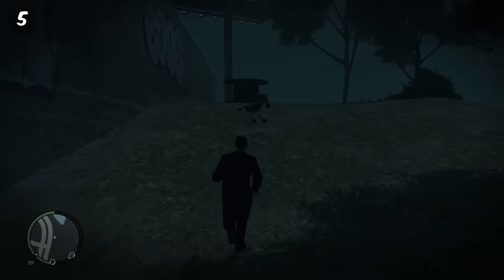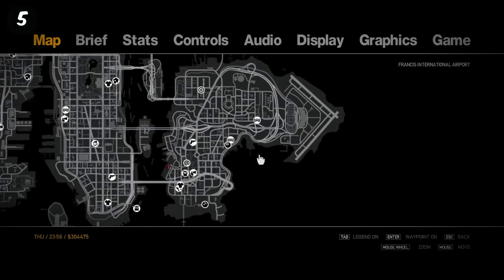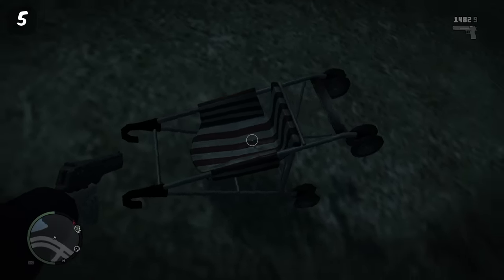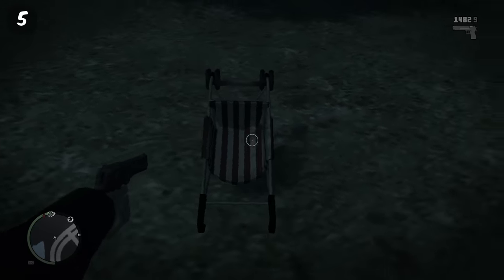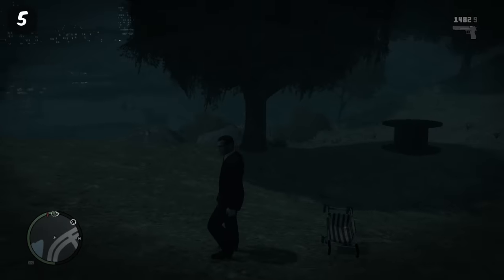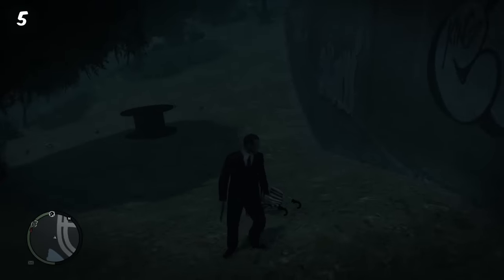Next up, GTA 4. Did you know that in this location you can actually find an abandoned baby stroller? This is creepy because it had to have been put here on purpose — to my knowledge this is only one of two or three locations where it can be found, and there are no children in GTA 4, which is really creepy.